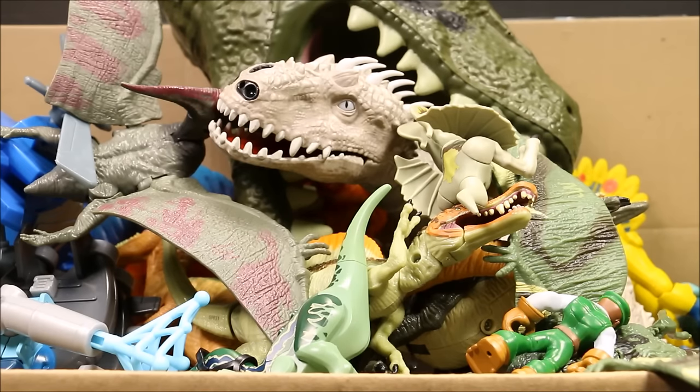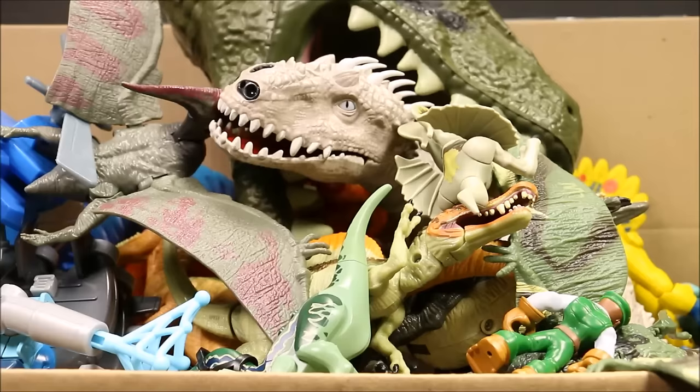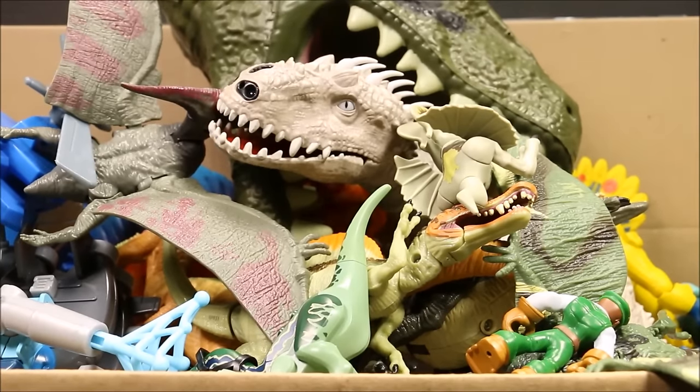I review every one of these toys. If you wait till the end of this video, there's an end card called Jurassic World, and if you go in there, I have over 100 videos where I reviewed every one of these toys individually. They are a lot of fun. Well, let's go ahead and take this out and see what we got in here.